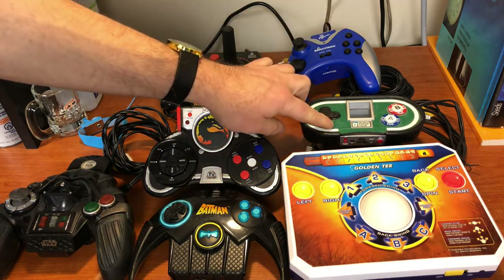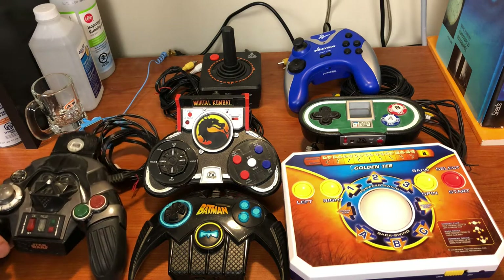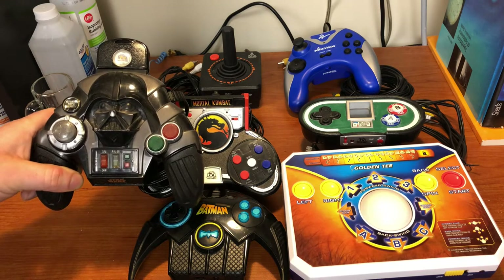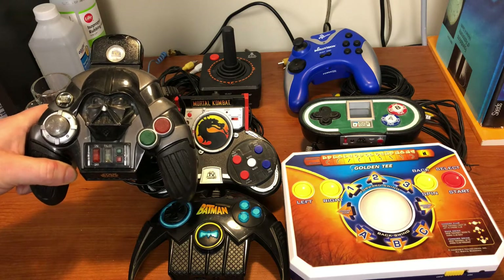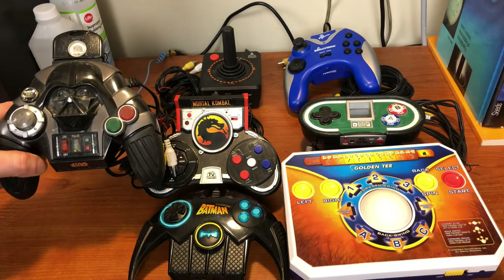And up here we have World Poker Tour, which is the only machine that I bought new from the store. The rest of these I've picked up second-hand. And over here is the one that I find probably the most interesting — as you can see it's Darth Vader's face. So this is a Star Wars game, but it's a GameKey plug-and-play machine, which I find very interesting and something I'll get into more later in the video.